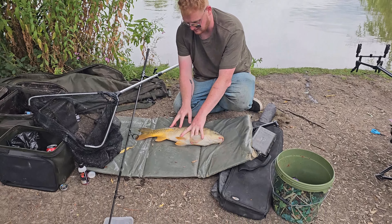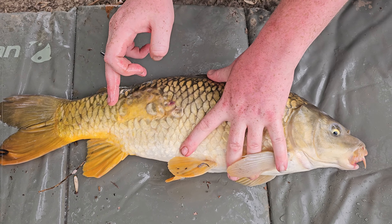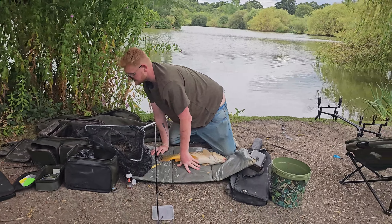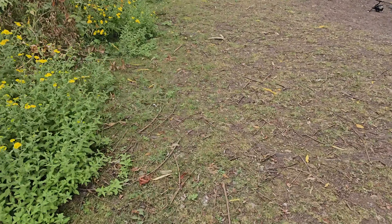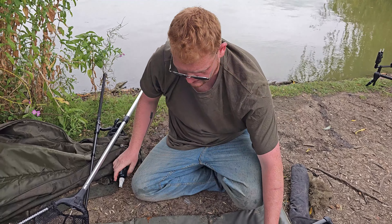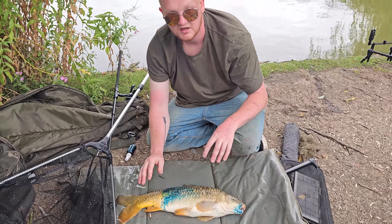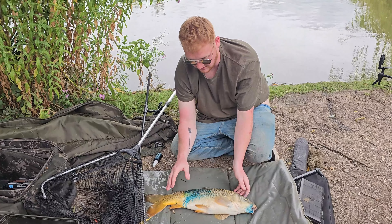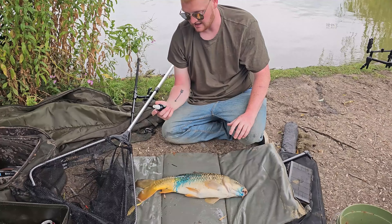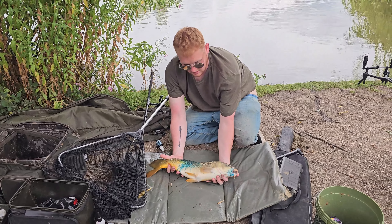As you can see guys, this here is an ulcer — you can see he's been in a fight with something. So, in my bag — always take care of the fish, always put carp care on. This one is Gardener Intensive Care Antibacterial and Antifungal Spray. Apply it in the mouth as well where I hooked him. Let's get him back in the water.